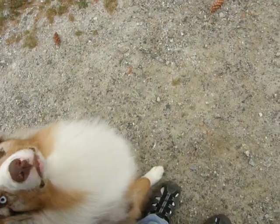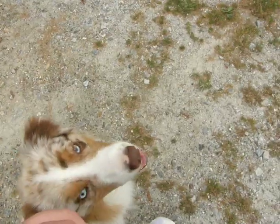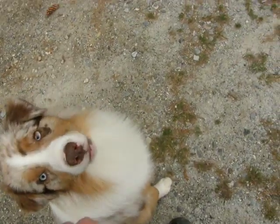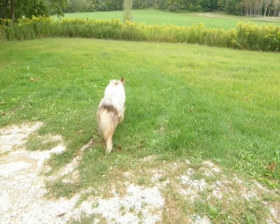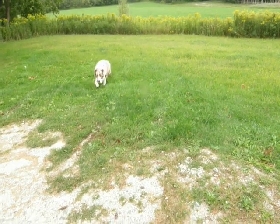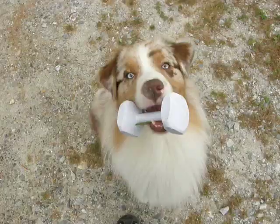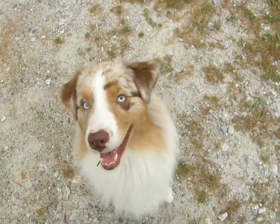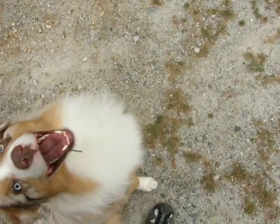Next we're going to do the flat retrieve. Heel. Good boy. Wait, take it, take it, drop. Finish. Good boy.